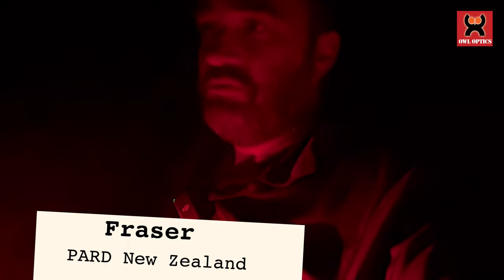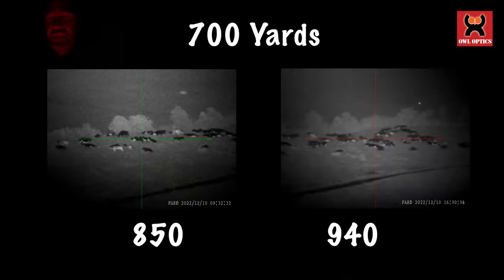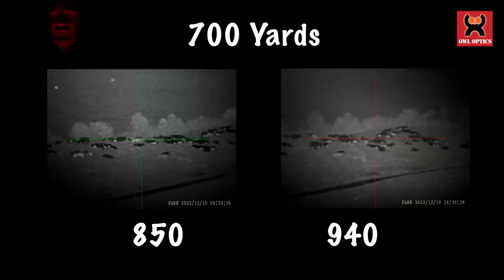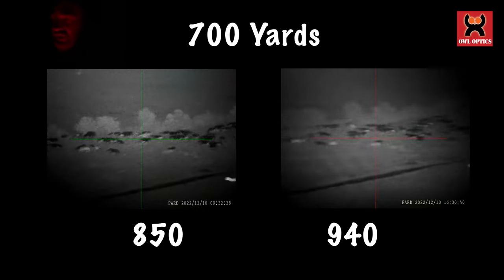Here we are in the field comparing a 940 DS — this is the one over there — against the 850 on my shoulder, and we've got some cattle at 700 yards. Now the 940 typically can't see as much at the same sort of distance, and that's true with this one too.